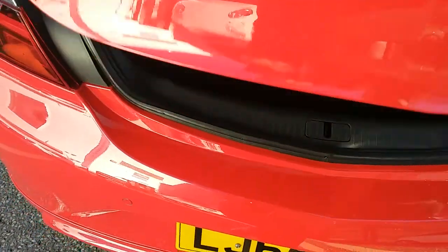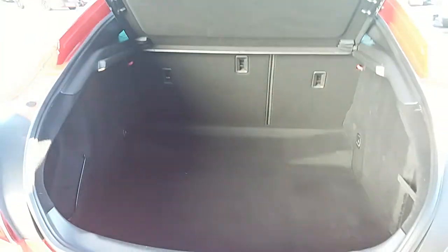You can also see the boot space inside here as well. Having a look inside you can see that you'd have a very generous amount of space, with those rear seats split 60-40 and folding to create extra room if it's ever necessary for yourself.